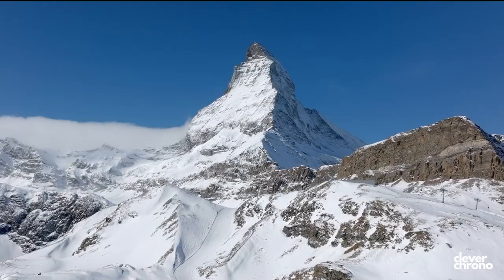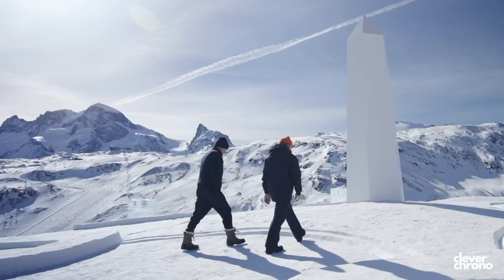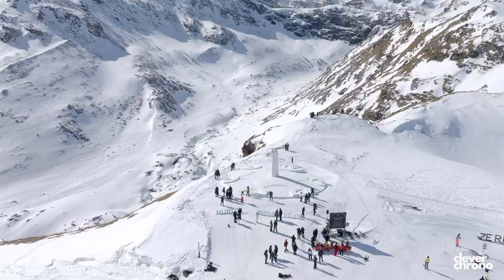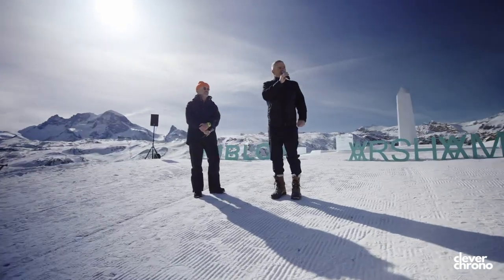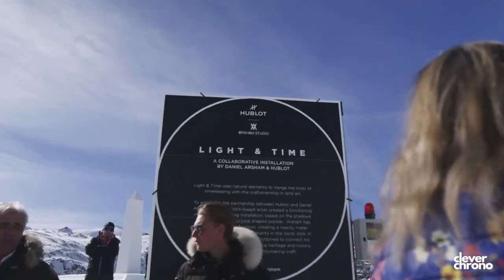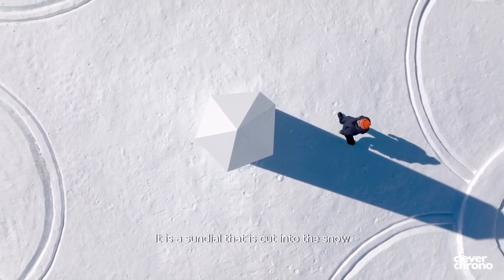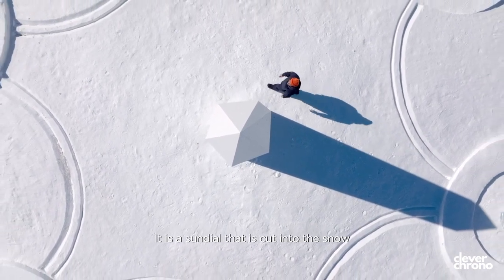The only thing I think is a negative about this piece is that it is placed at the top of a mountain and you have to get there on a lift. I think that with all great art, it should be accessible to the public and to as many people as possible, so it's unfortunate that the average person won't be able to experience or engage with this work outside of their computer screens.